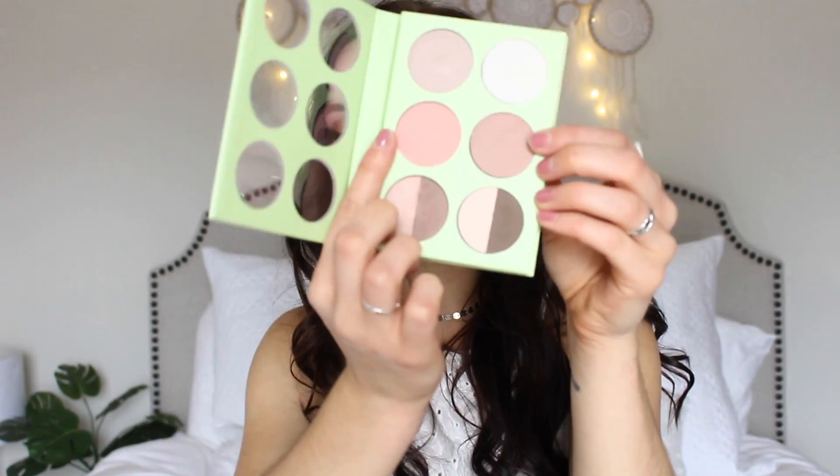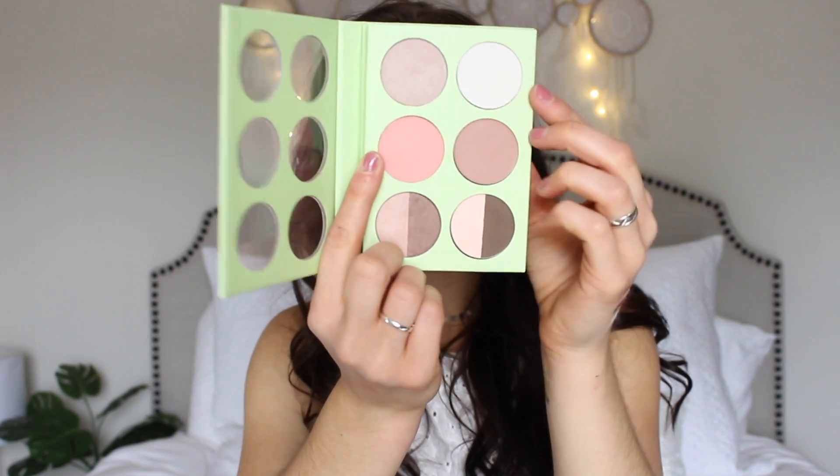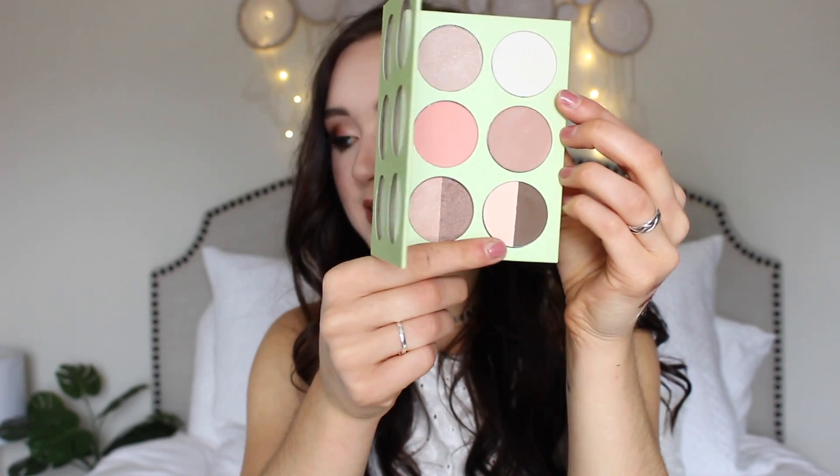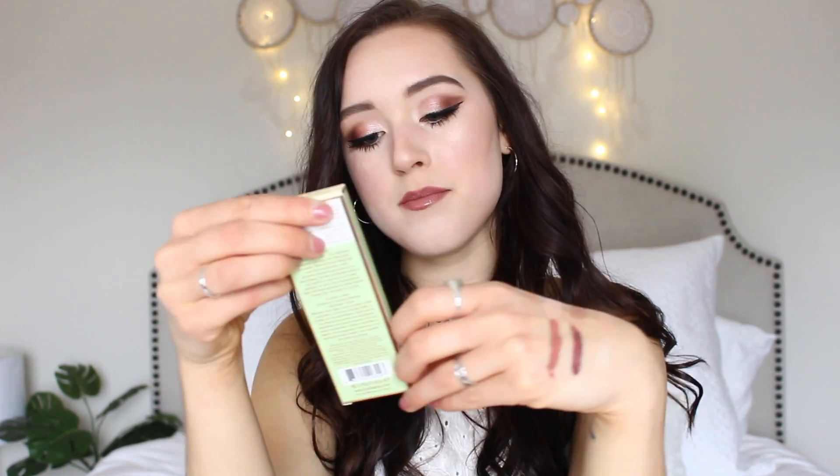This is the Pixi by Petra and I already opened it, sorry — I was just really excited. This is the Book of Beauty Minimal Makeup Palette and it has some blush, like two blushes right here, and then two different highlighters, and then these are little eyeshadows down here. I also got this Pixi by Petra Mesmerizing Mineral Palette and this is all mattes, which is not my favorite, but I might end up liking it.